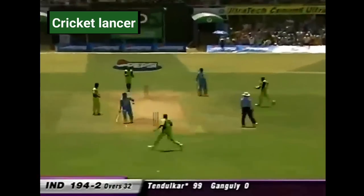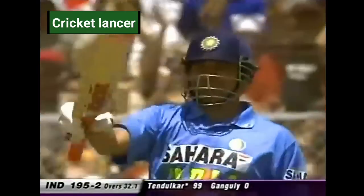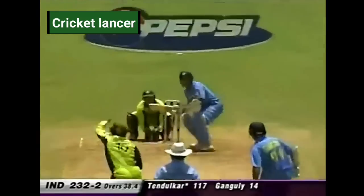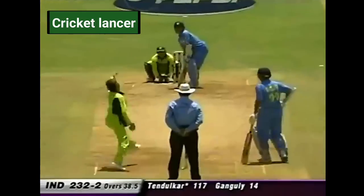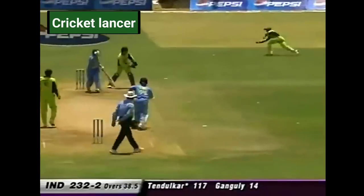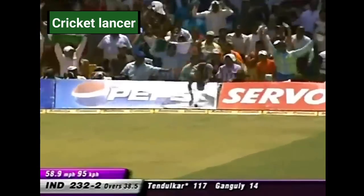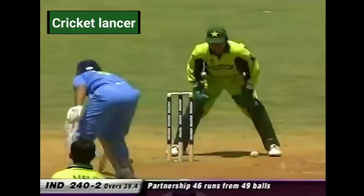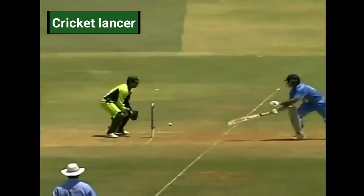Bit of bat. He gets there. His 38th one-day hundred. That's the tiredness. Oh, that's gone through. To wait for the umpire signal here — in fact, runs off the bat. Down the track, and another stumping. Yeah, in flight. Oh, pretty straightforward.